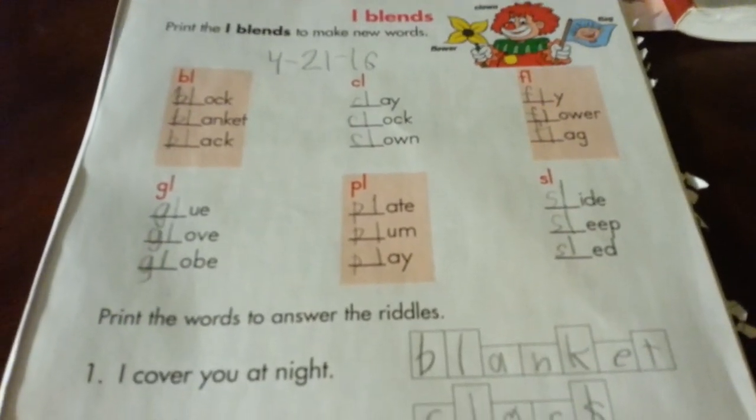He also did a page in his phonics workbook on blends. He just had to put his blends into a crossword puzzle, but he couldn't figure that one out, so we'll work on that.